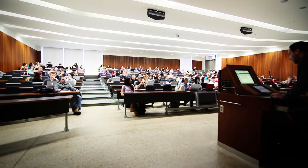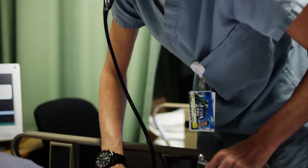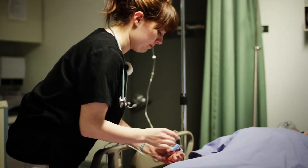As well, the Toldo Health Education Center boasts a $1 million state-of-the-art clinical learning center where nursing students have the opportunity to engage in more than 200 simulation learning scenarios.